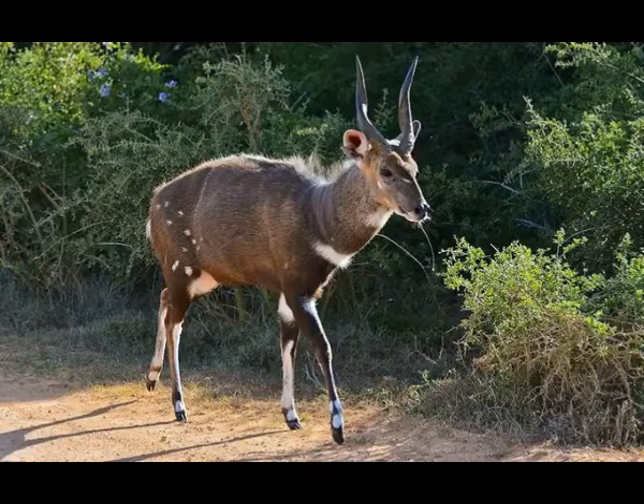Bushbuck is a type of African antelope. It can be found in the sub-Saharan and eastern parts of Africa. Bushbuck lives in different types of habitats: sub-deserts, rainforests, mountain forests, and savannas.